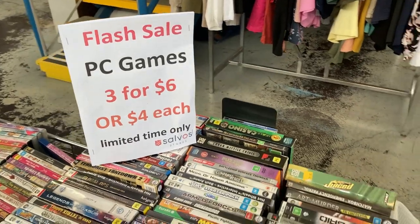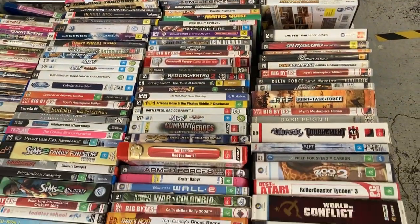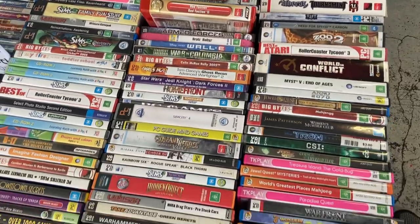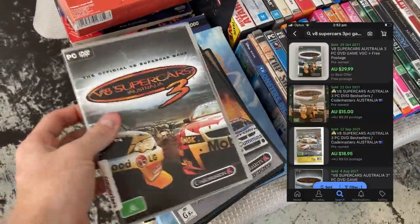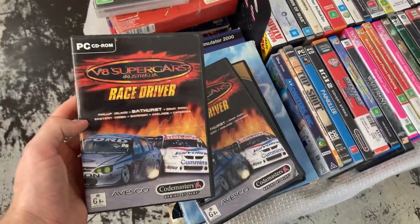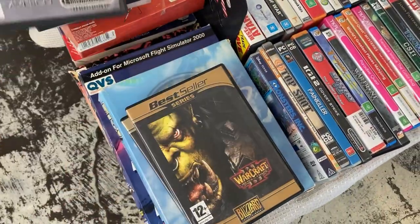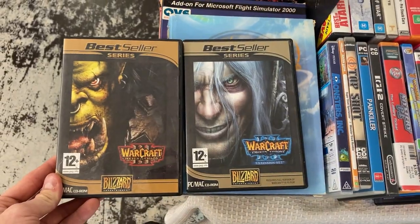Flash sale PC games — $3 for $6. This is a brilliant little collection. Have a cast over all of these games and let me know if there are any I've missed. I'll sift through and pick out the ones I think will go for good money. These V8 Supercars, I reckon about $30 a piece — we're talking about $90 worth of value there. And I've also found World of Warcraft, which is always a proven winner.